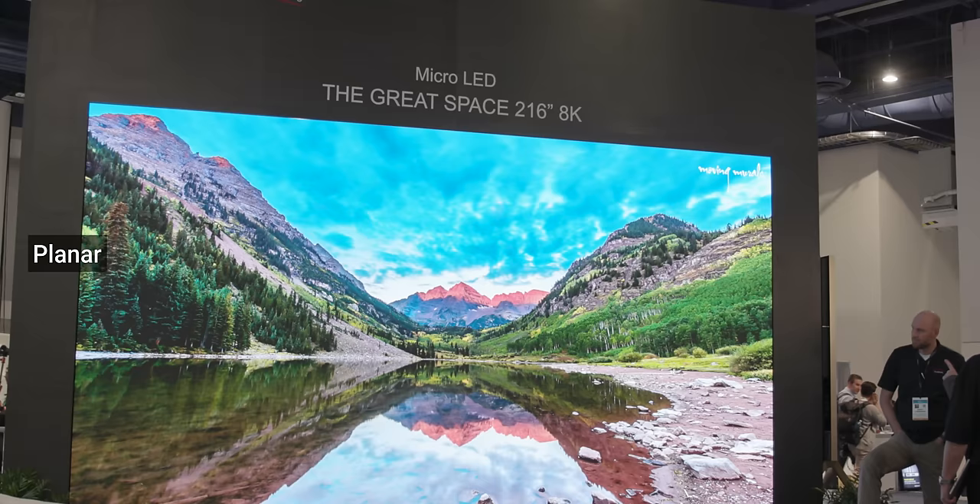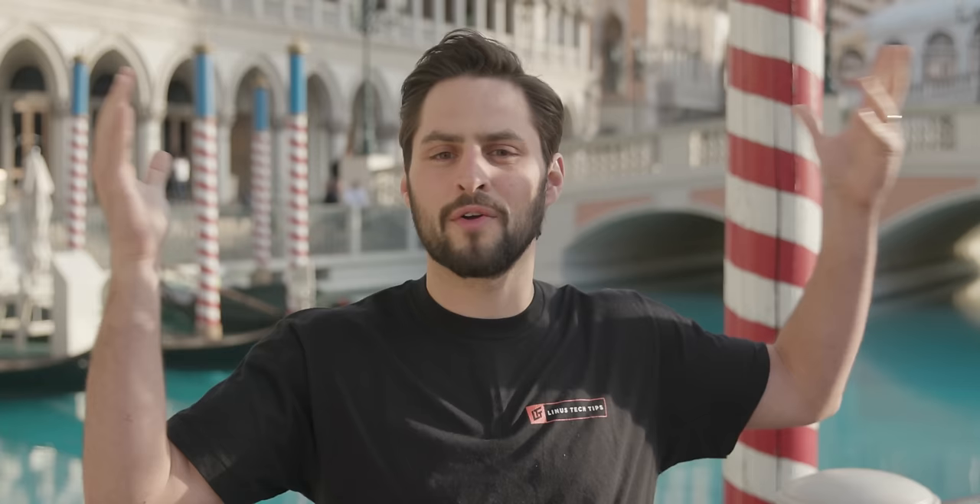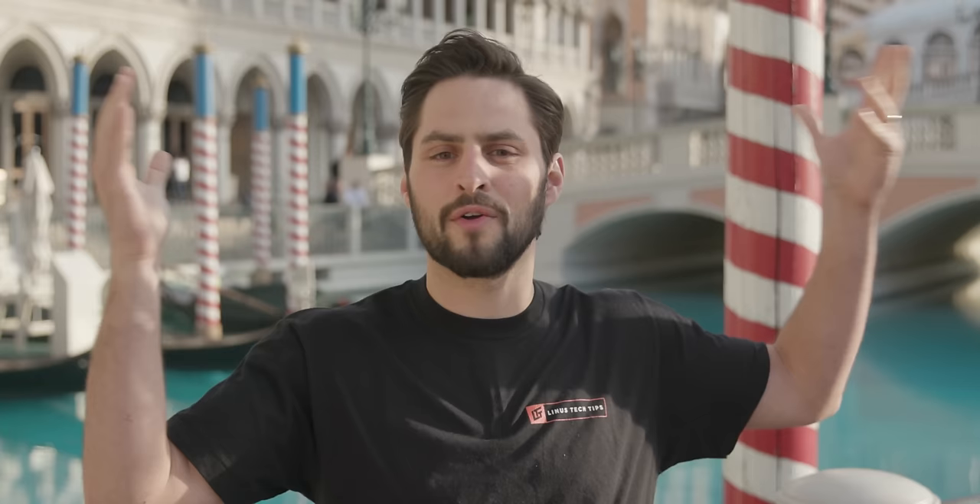MicroLED is everywhere at CES 2020, both from brands you know and some you don't. But I have some questions — like, why are all these first displays so huge? Are they really going to completely replace OLED? And most importantly, what needs to happen before Riley can get in his car, drive down to Best Buy, and pluck a 65-inch MicroLED off the shelf? Answers to these questions and more right after this message from our sponsor, Pulseway.